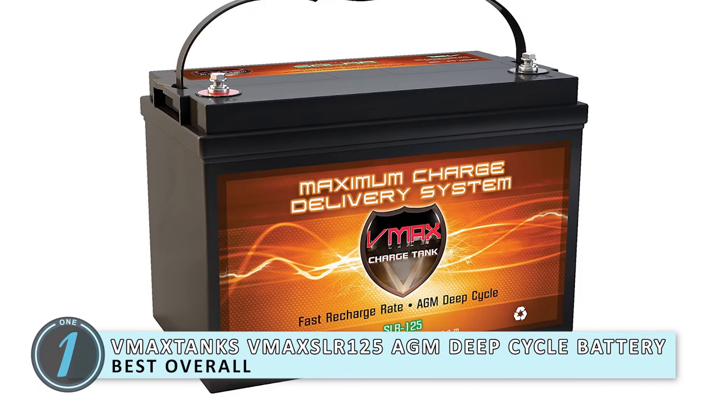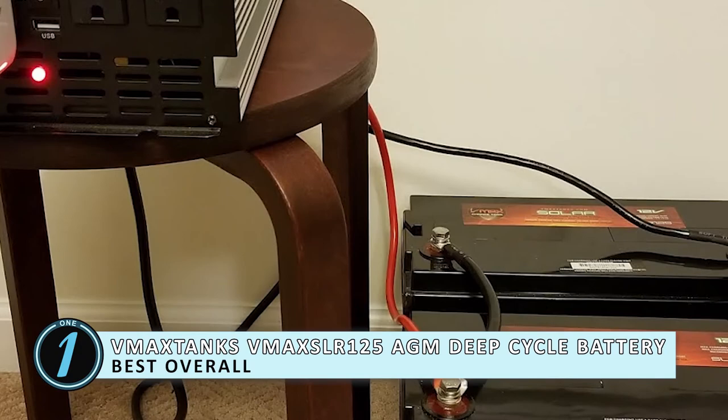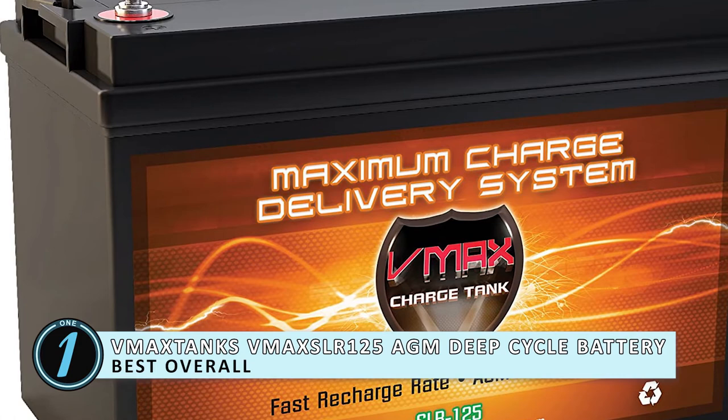Finally, we have the best overall, the VMAX TANKS VMAX SLR125 AGM Deep Cycle Battery. This AGM battery requires very little maintenance, which is a key reason why this battery was voted best overall. The durable tank allows protection for the tight plates, and the high-quality grids also ensure that the battery is performing to a high standard.